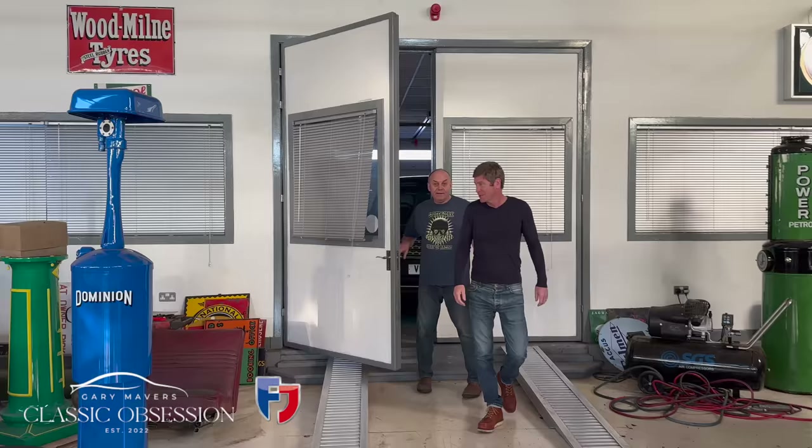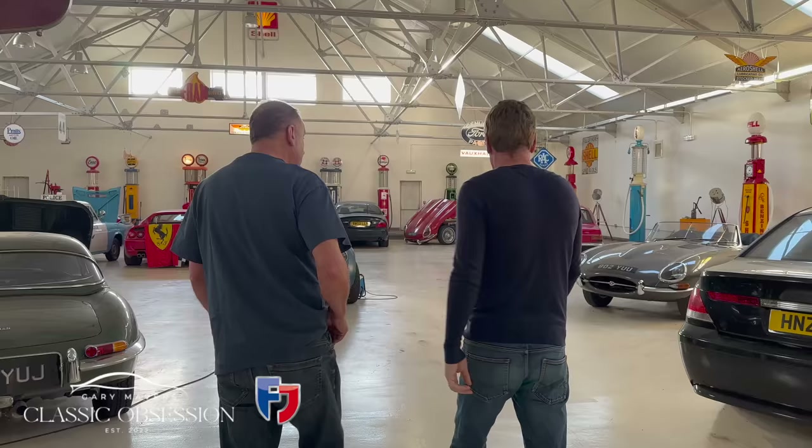So this is where it all happens? Yeah, this is the Ashcroft car cave, Gary.